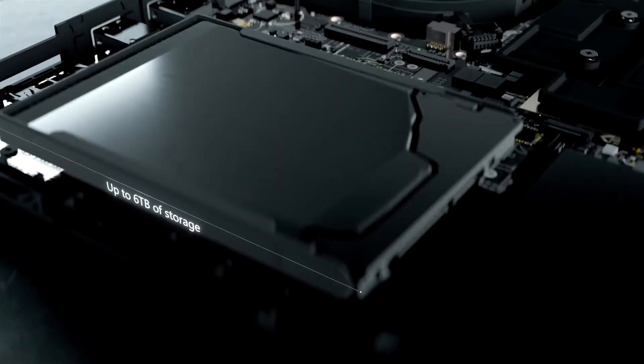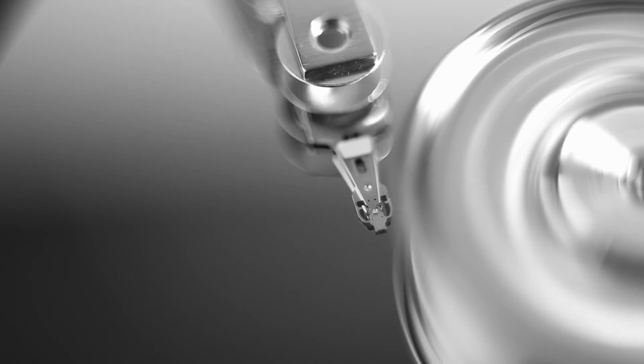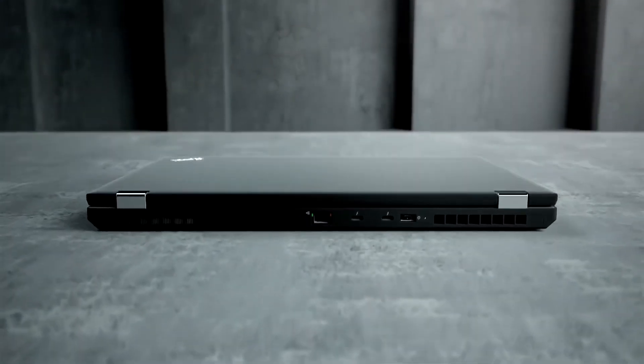With up to 6TB of storage, save yourself the hassle of external hard drives and store all of your project files and 3D renderings on one incredibly powerful device.